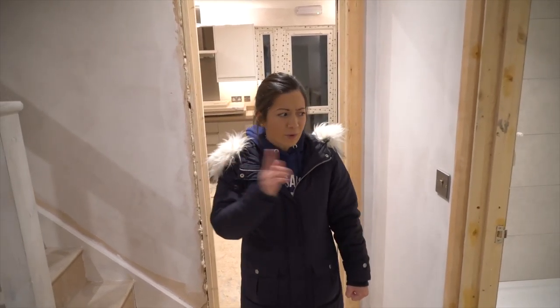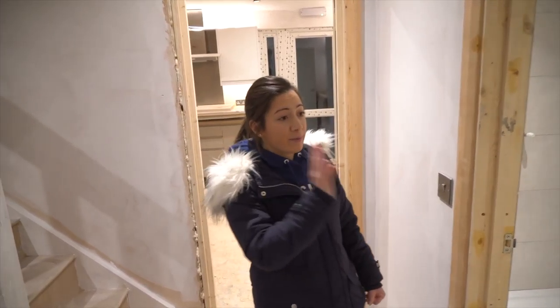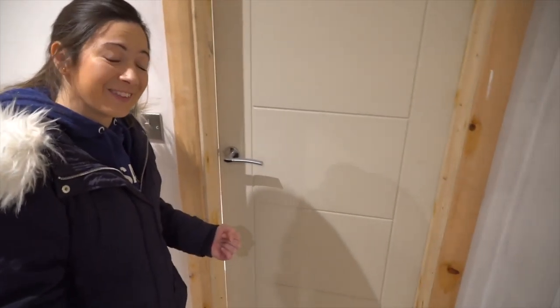The same is upstairs. The doors weren't on last week, but all the doors everywhere have been put on along with all the furniture, so the door handles. I think they look really nice, these door handles. We actually bought the same ones for our own house, which is why I like them.